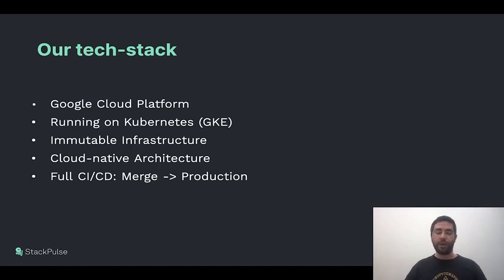At StackPulse, we leverage Google Cloud Platform as our cloud provider, and we heavily rely on Kubernetes to deploy our services. Particularly, we use GKE, which is the managed solution in GCP. We strongly believe in immutable infrastructure, so we have Terraform code that describes all our infrastructure as code. We have cloud-native microservices architecture with modern RPC communication, and we have a full CI/CD from merge to the main branch up to production automatically without any human intervention.